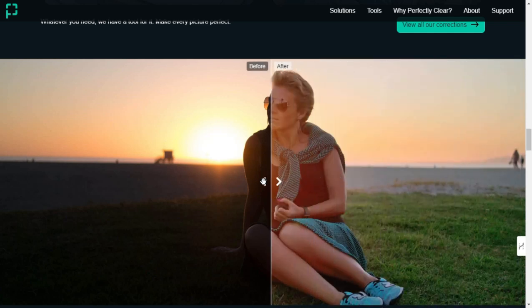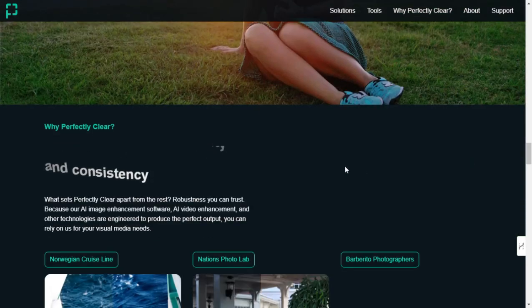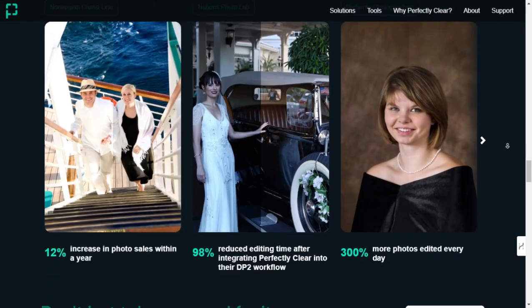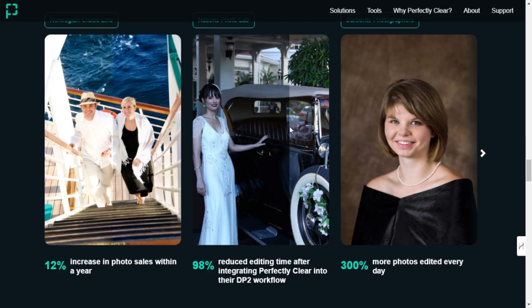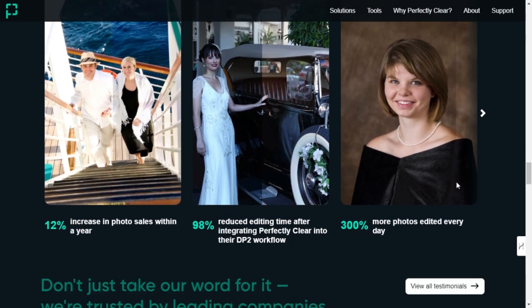Real-world applications: Imagine you're a wedding photographer with hundreds of photos to edit. With Perfectly Clear, you can upload your images to Quickdesk and apply consistent, professional-grade corrections to every photo in minutes. For videographers, Perfectly Clear's AI video enhancement tools ensure your footage looks polished and professional without hours of manual tweaking.